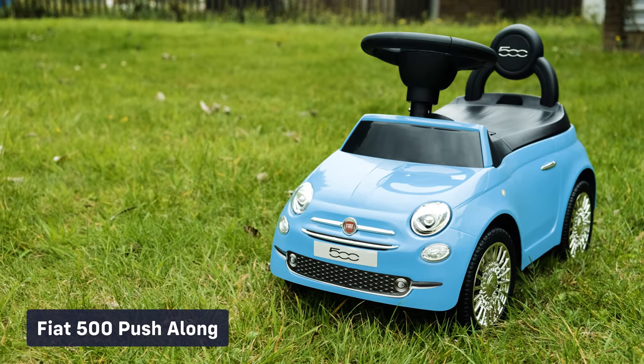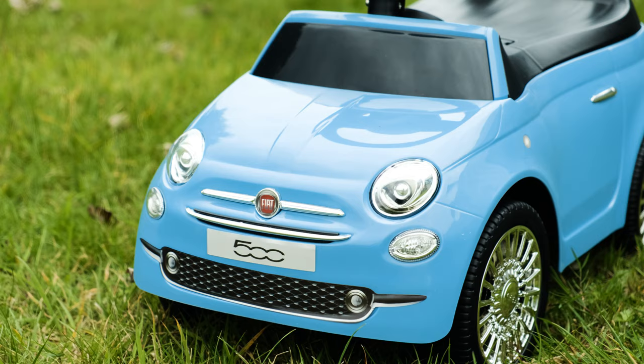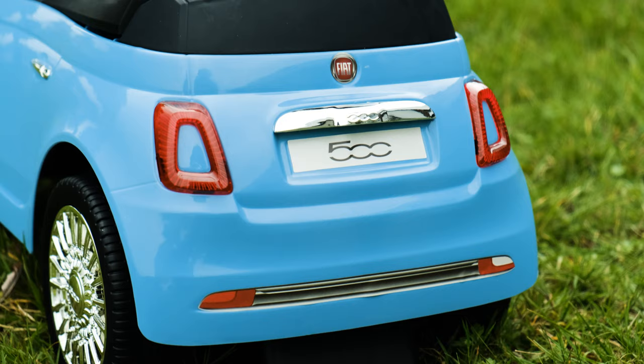Check out the hottest and most anticipated ride-on cars from Riru this year. Check out our licensed Fiat 500 push-along ride-on. Not only does it look great, but it's also fun too. Your little one will find it easy to push along anywhere they like, and it even comes with a working horn.